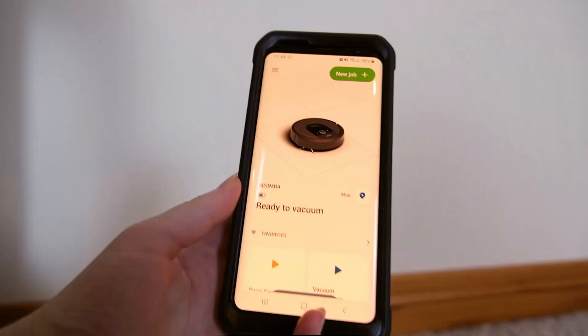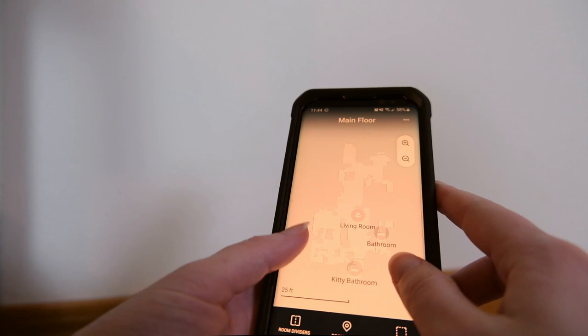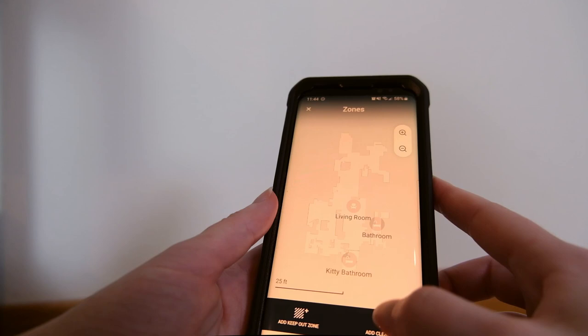Another thing I really liked about the iRobot Roomba i7 is the fact that this robot vacuum has a really useful app. Of the robots I tested, this app was the most intuitive and the most useful.